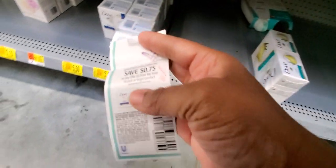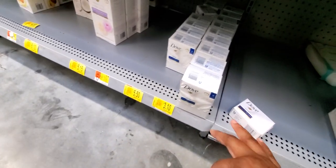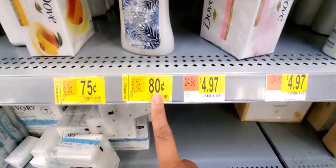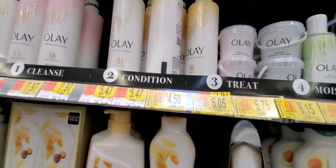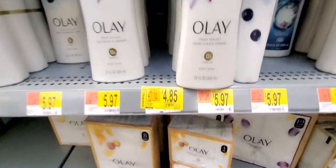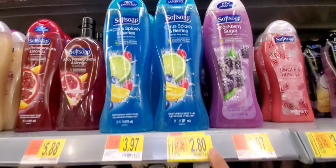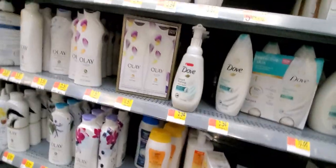The Dove bar soap is $0.75, but the three-count is $3.10. Equate body wash is $0.75 to $0.80. I'm way too late — Olay was $4.50 and $4.85. Soft Soap — we have coupons for Soft Soap. It's $3.10, $3.00, and here's one for $2.80, making it $1.80 with the coupon. There's also $1 off body wash so it'll be $3.85 — that's a good deal.